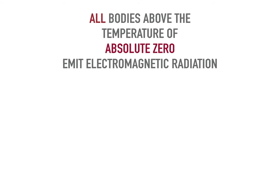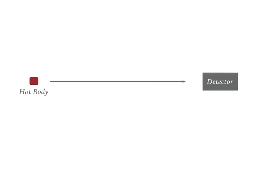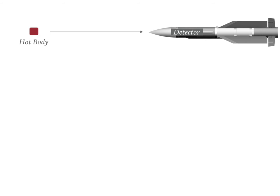Now we will learn about how infrared radiation helps in tracking of an object. All bodies above the temperature of absolute zero emit electromagnetic radiation. Any body above a temperature of 5 Kelvin emits infrared radiation. To detect such a hot body, measurement of the IR radiation emitted by it can be performed. Any hot body can be detected using a suitable detector. Such a detector, when enclosed in a missile, makes it a heat-seeking missile. This can be used to track hot bodies like an aircraft or a vehicle.